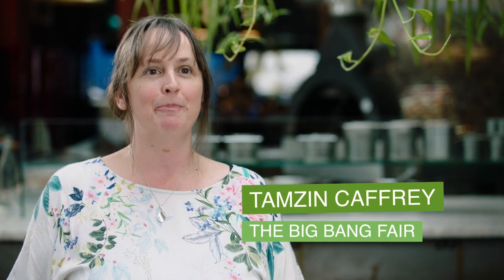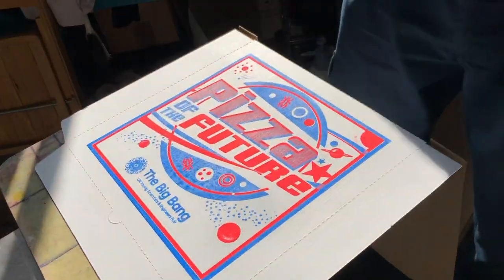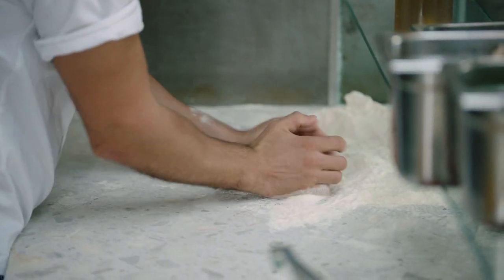The Big Bang Fair wanted to create the pizza of the future to show young people how STEM subjects are going to shape our world in the future.